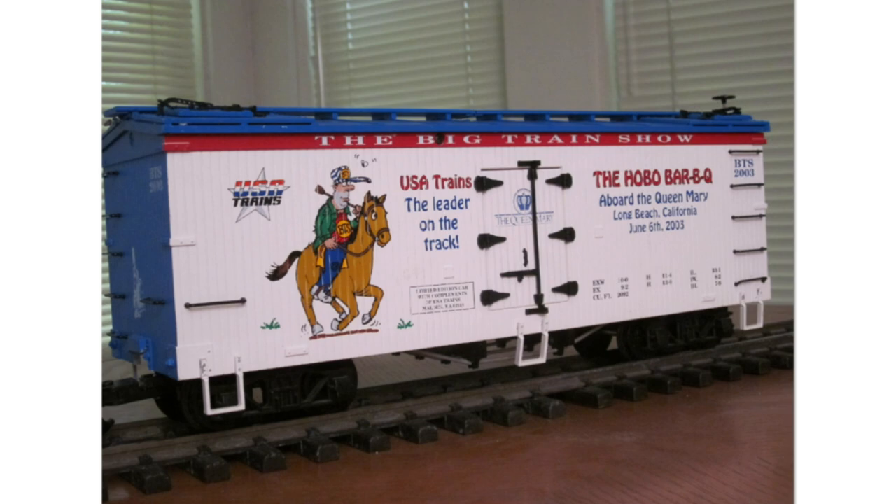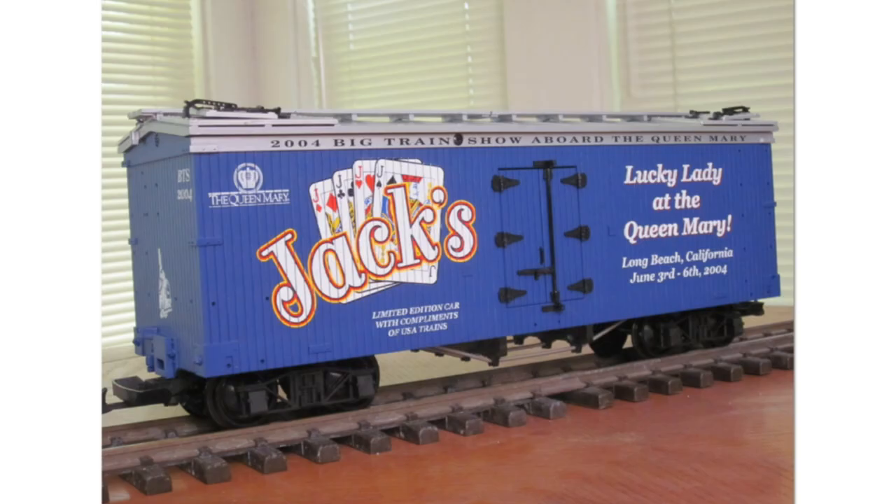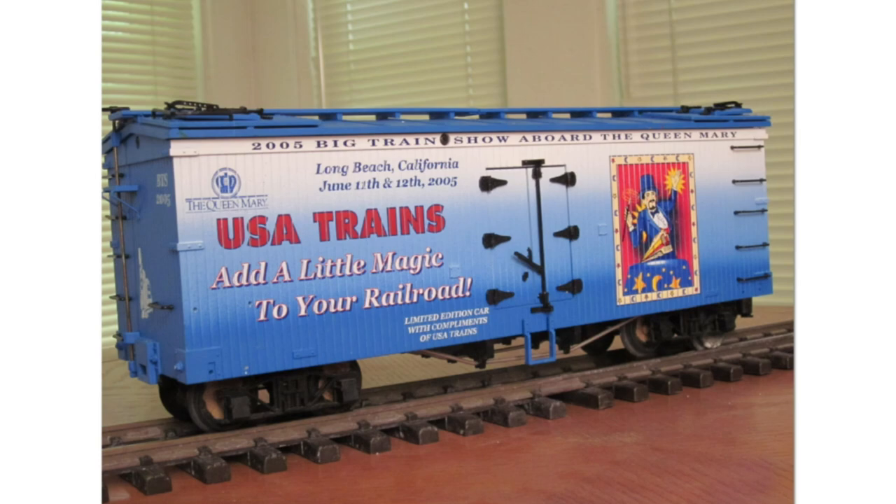Next up the 2003 Big Show — USA Trains 'Leader of the Track.' Next, the 2004 Big Show — 'Lady Luck.' Then the 2005 Big Show — 'Add a Little Magic.' I'm not sure if USA Trains didn't sell it off at the shows, but this one ended up receiving a stock number of R16322, so I'm thinking whatever was left at the show they decided to sell in the catalog.